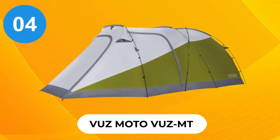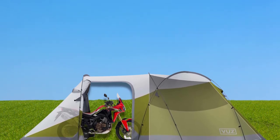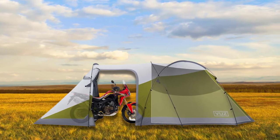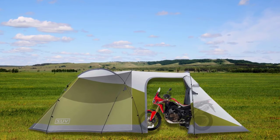At number 4, the VuzMoto VZMT. The VuzMoto VZMT has long been one of the most popular moto-specific tents on the market. Made from a combination of waterproof canvas, 190T polyester, and B3 mesh draped over four aluminum poles, this tent has been outfitted with four separate entrances, a mesh screen, and a removable rainfly protected by a one-year warranty.